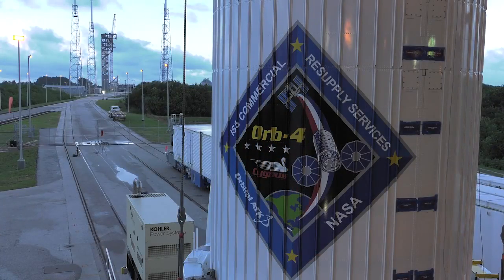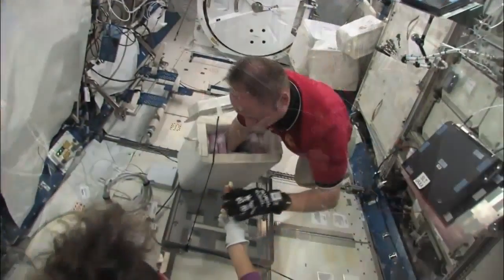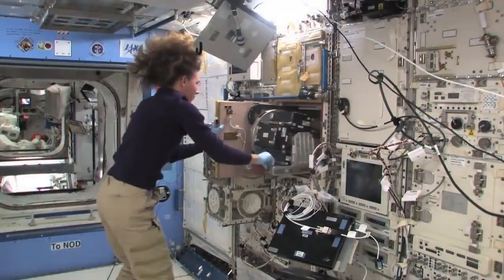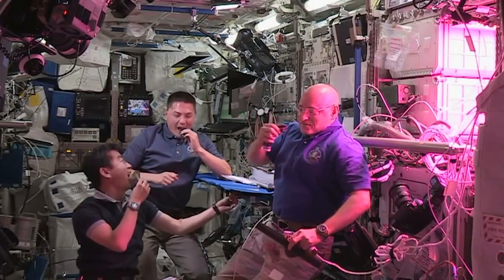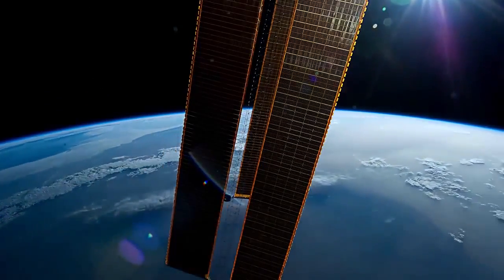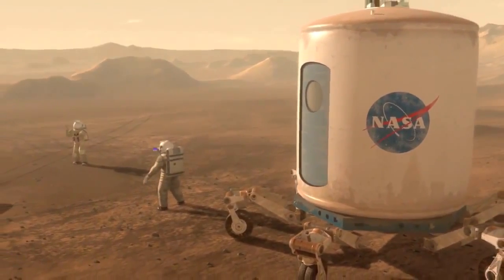For NASA, the mission represents a return to American cargo resupply missions that allow the station residents to perform science experiments in a unique environment off the Earth to benefit all those on the Earth. As astronaut Scott Kelly continues his own record-setting year-long mission, the supplies aid in other research important for answering the riddles future crews will face during a journey to Mars.